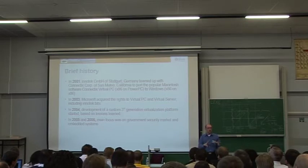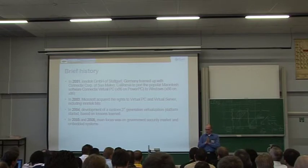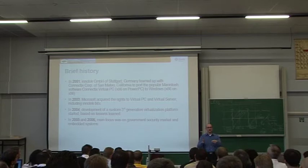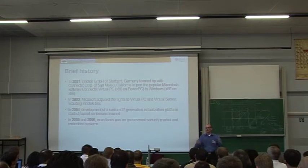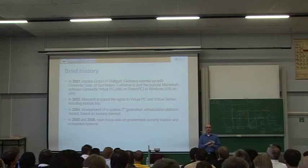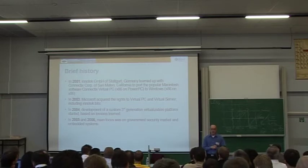We'd always planned from 2004 to go open source, but there's a nice analogy: if you put a frog in a cold pan and heat it up, the frog will stay and die. But if you put a frog in a hot pan, it will immediately jump out. So instead of starting with version 0.01, we first got something done that really works well — not alpha level — and then released it. That's why in 2005–2006, there was nothing you could publicly download from us.